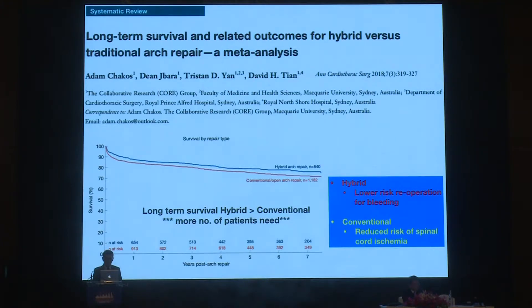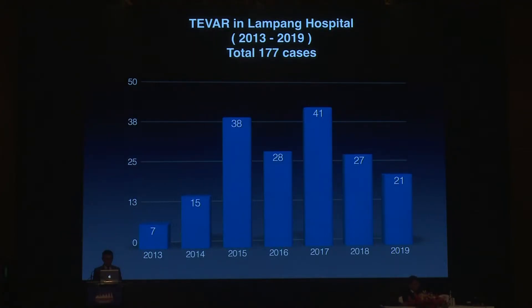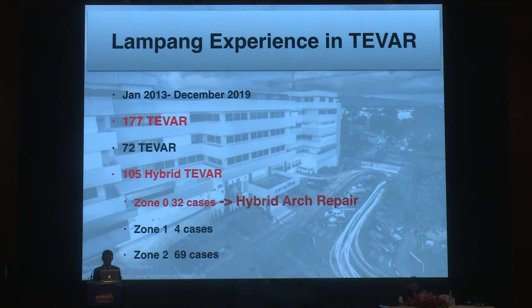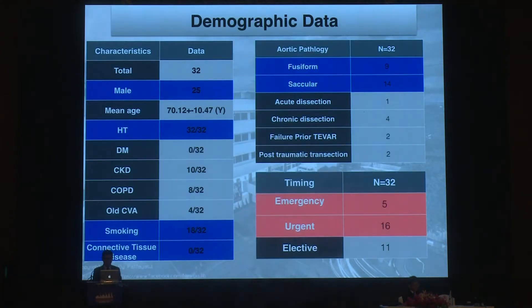He found that hybrid arch repair has a lower risk of re-operation for bleeding, while conventional repair has a lower risk of spinal cord ischemia. In our center, we performed 177 TIVA cases in seven years, hybrid arch repair in 105 cases, and hybrid arch repair in 32 cases. Most patients were male, with mean age around 70 years old, and no patients had connective tissue disease. In terms of aortic pathologies, most were aortic aneurysm — saccular more than fusiform — and more than half of patients were treated under emergency or urgency conditions.